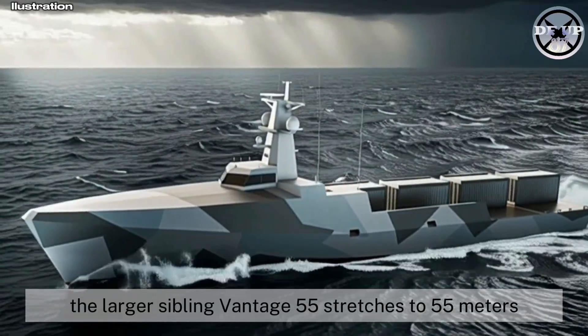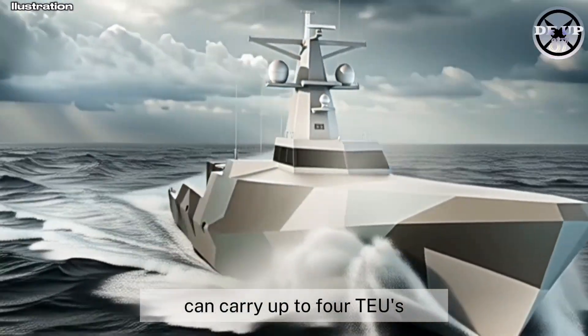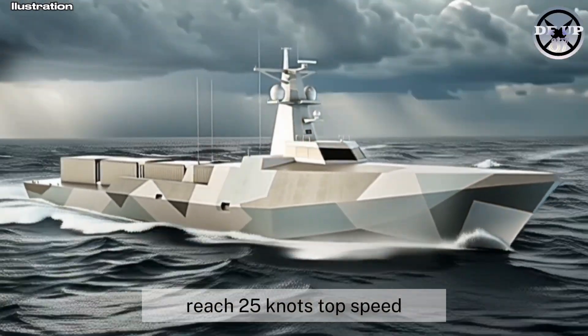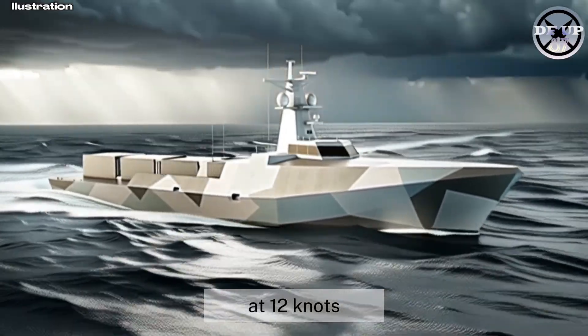The larger sibling, Vantage 55, stretches to 55 metres, can carry up to four TEUs, reach 25 knots top speed, and sail a range of about 6,500 nautical miles at 12 knots.